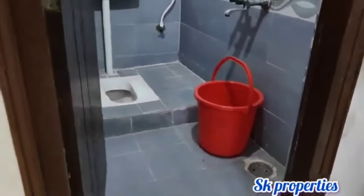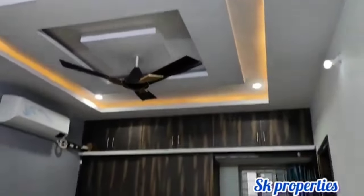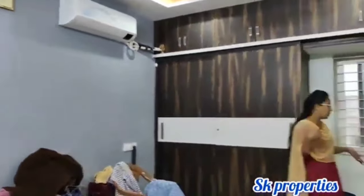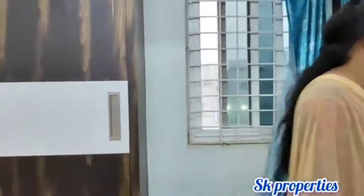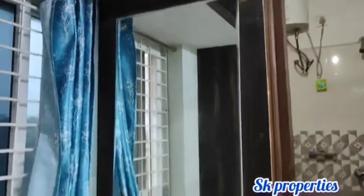This is also elevated. This is the master bedroom. The master bedroom is a big size. The master bedroom also has a total false ceiling. The woodwork is also provided on one side. This is the attached washroom. The dressing unit is also separate.